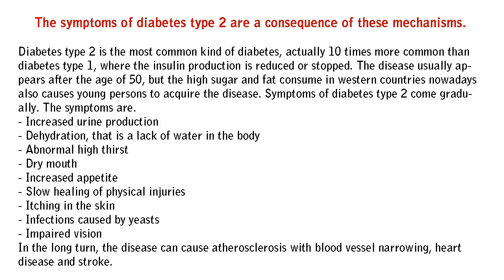Further symptoms include slow healing of physical injuries, itching in the skin, infections caused by yeasts, and impaired vision. In the long term, the disease can cause atherosclerosis with blood vessel narrowing, heart disease, and stroke.